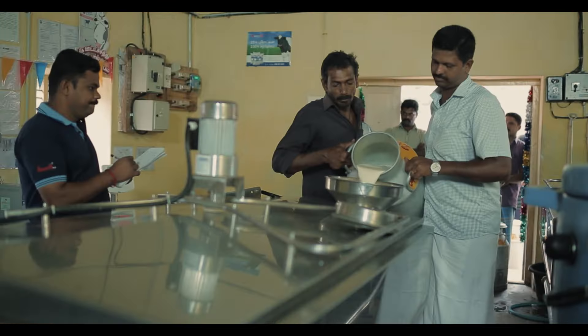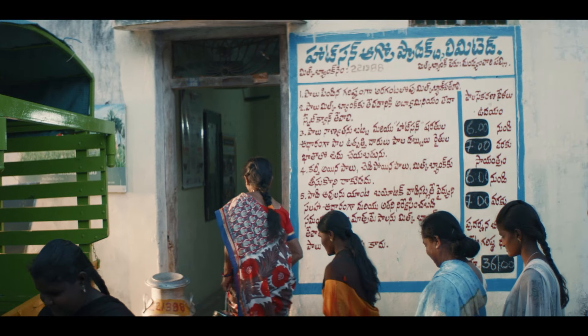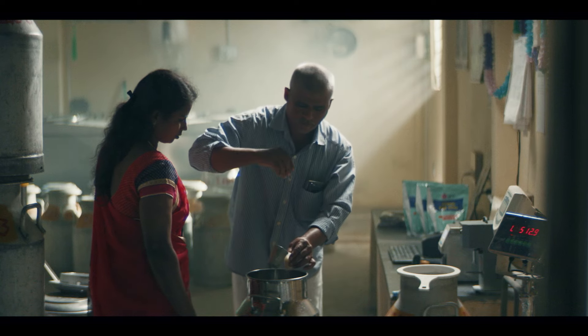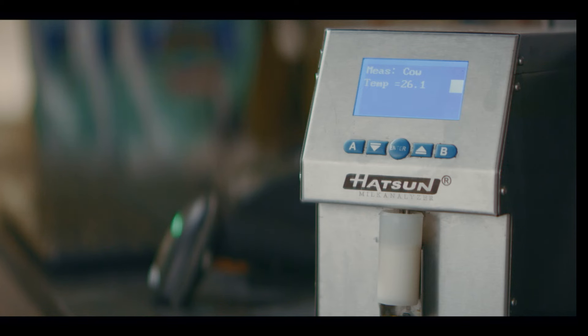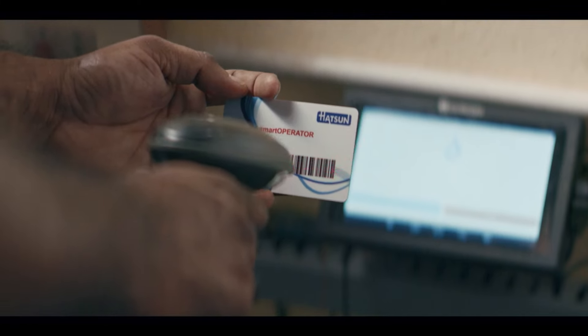With the introduction of active bulk coolers, we ensure the milk is chilled at the village itself so that the freshness of the milk is retained. All these innovations and practices raise the productivity and quality greatly. The Hudson milk banks have milk weighing scales and eco-milk analyzers. Weighing of milk, checking for quality, testing fat and SNF parameters are all done right in front of the farmer who brings milk.